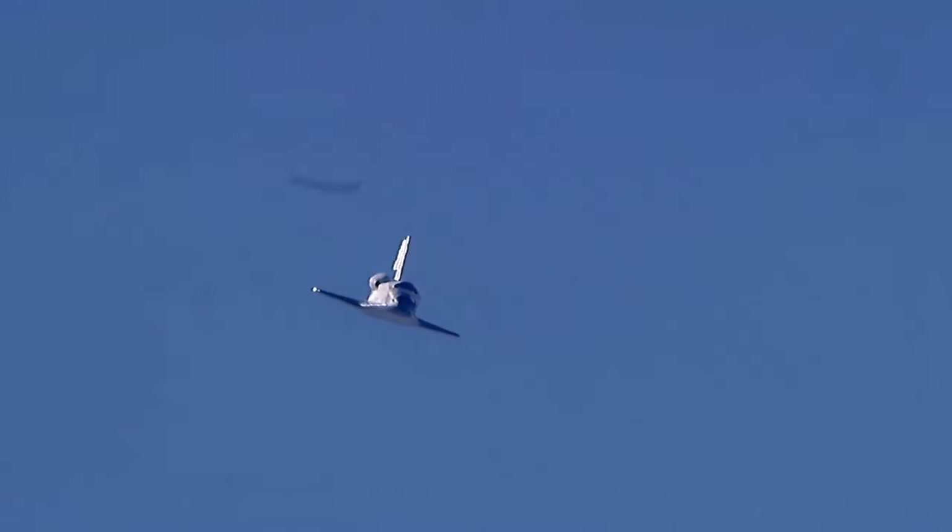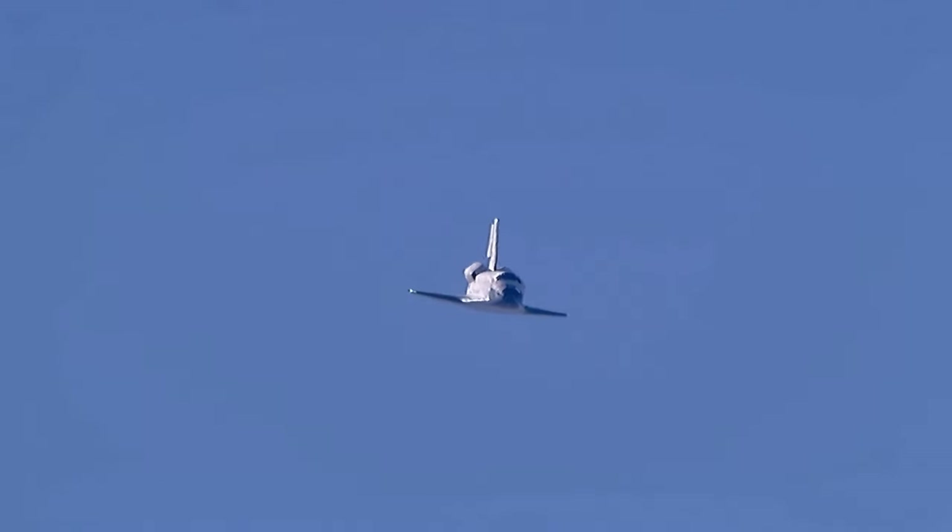Lining up with runway 04, Edwards Air Force Base. Speed 400 miles an hour. Altitude 1,100 feet.